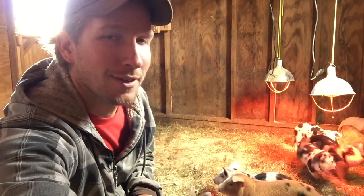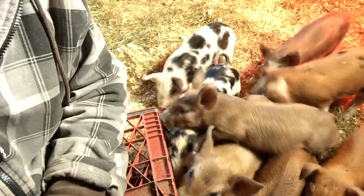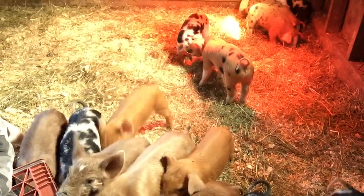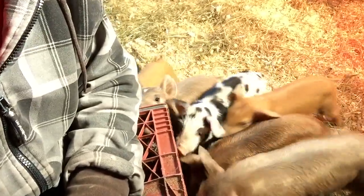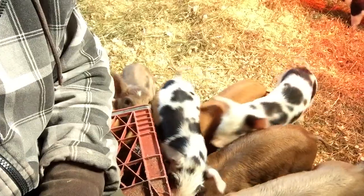You gotta check this out. These little curious pigs are all chewing on this egg crate that I'm sitting on. It's kind of awesome. Very smart, very curious animals. You guys want to be on video? You're all excited. Leave the shoes alone.